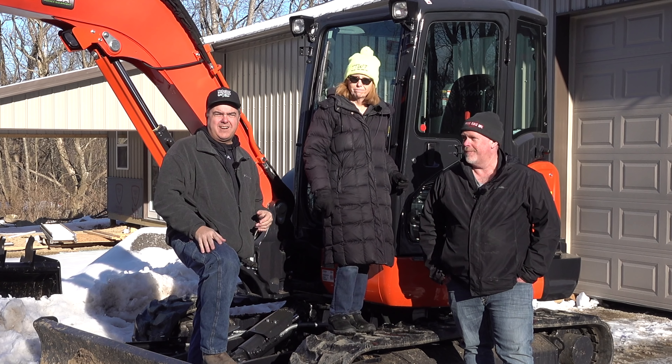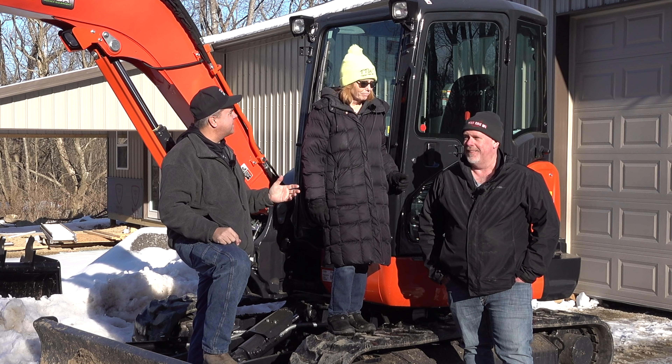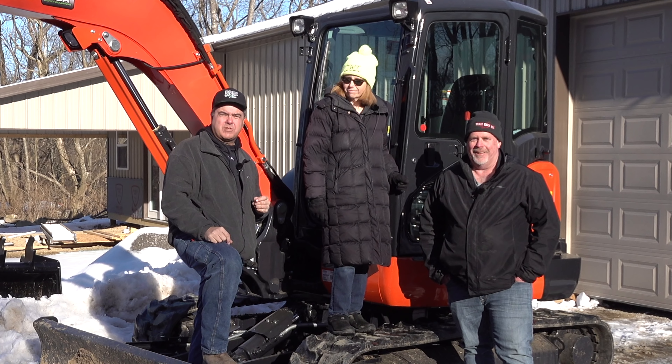Christy and I are on a little road trip right now and we found a unique stop, at least for us. We're with our friend Mike from Outdoors with the Morgans.